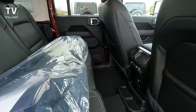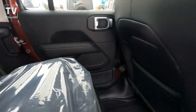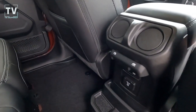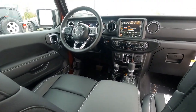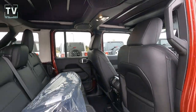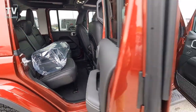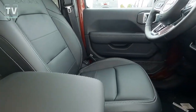As we dive into the interior, we have a 60/40 split fold-down rear seat. This vehicle is loaded — it has tinted windshield glass, full-speed forward collision warning, and you can see the black Sunrider soft top.